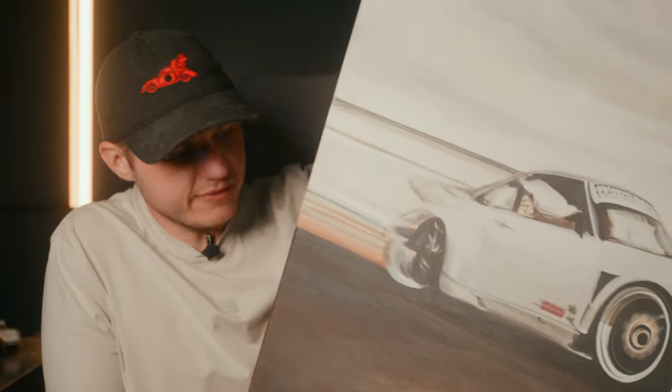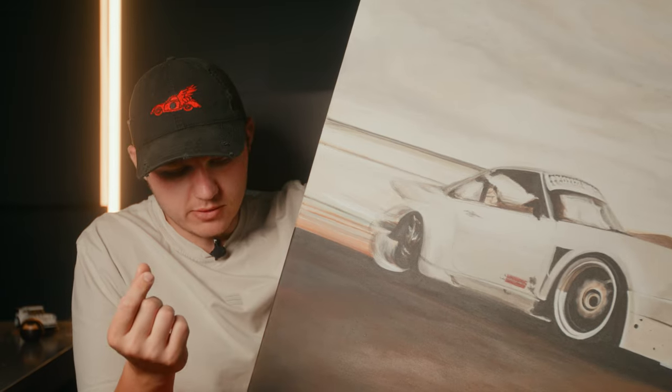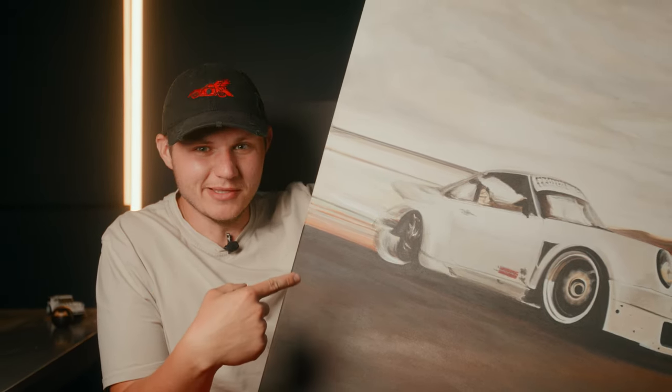Today is going to be a little different episode because it's not so much going to be about cars — it's more so about an artist, and specifically the artist who made this painting.